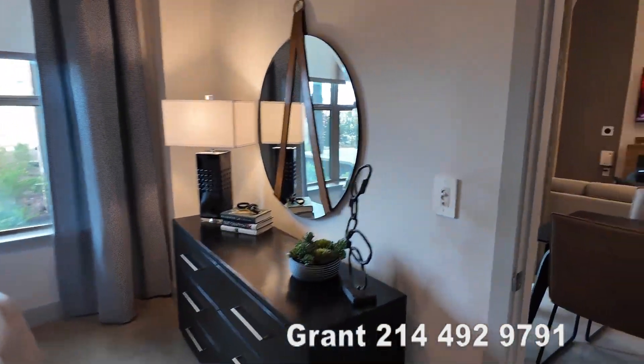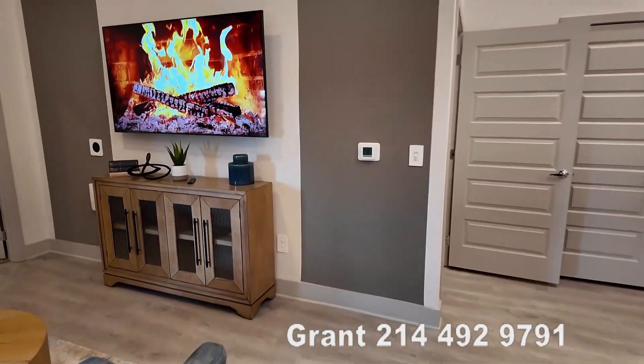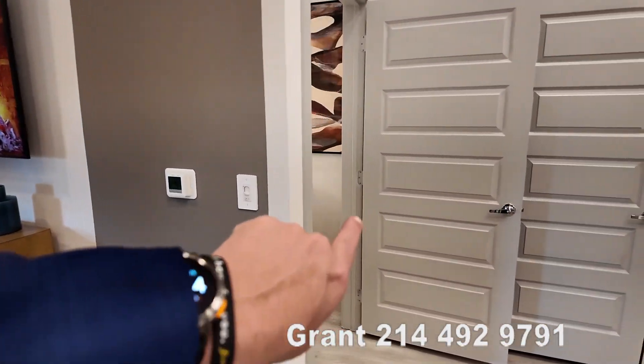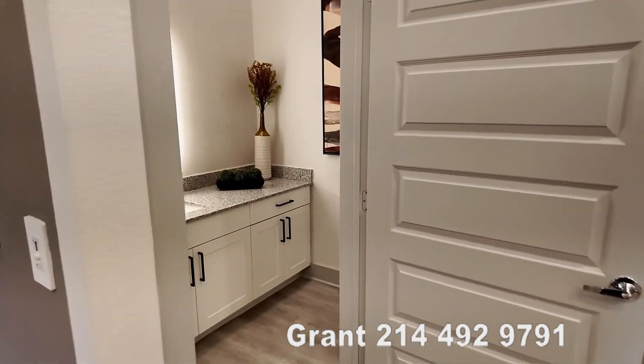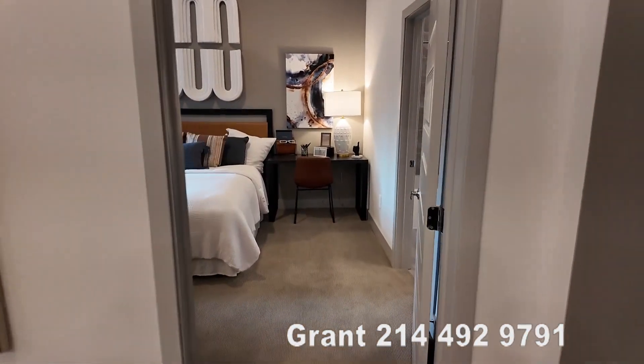Let's now go to the second area. This is the guest bathroom and bedroom. There's a half bath that we already explored that's over there. Let's go explore the guest bedroom.